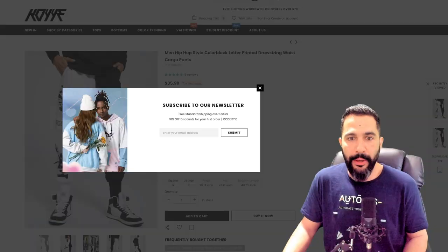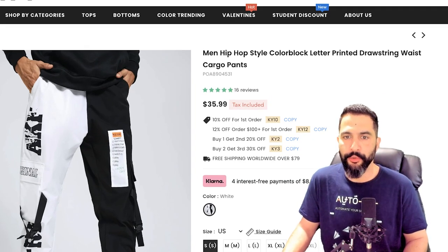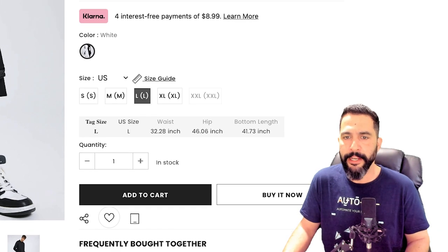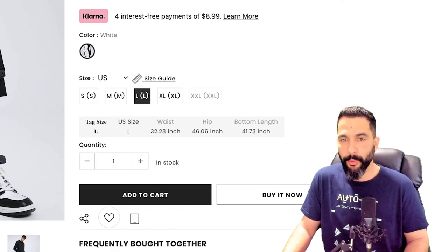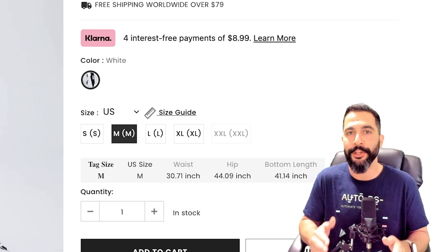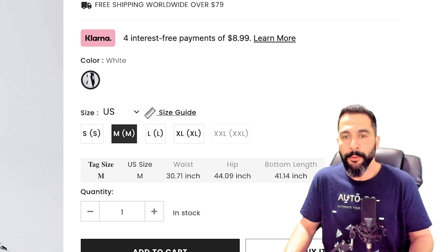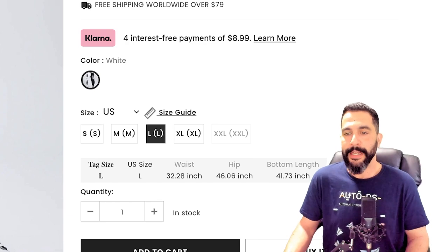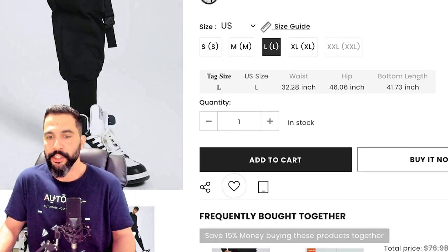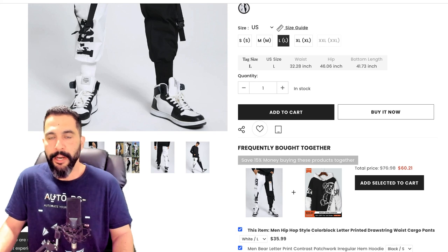His website has a newsletter pop-up, then men's hip-hop style color block cargo pants with various promotions and interest-free payments. What the seller does well — likely after getting many returns — is showing exactly what the customer is getting. Clicking on a size variation changes the sizing chart accordingly: click Extra Large and you see XL specifications; click Large and it updates. This prevents a lot of returns by clearing up sizing confusion and letting customers know whether the variation will fit them.